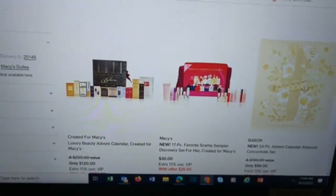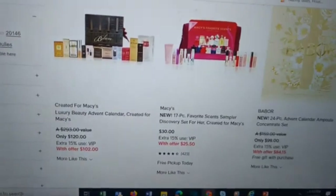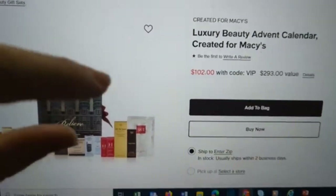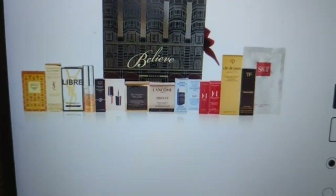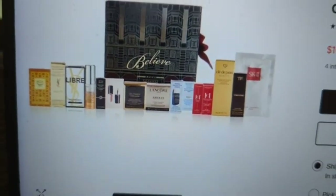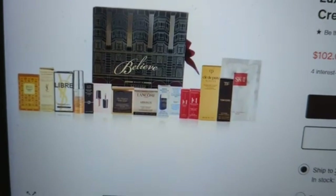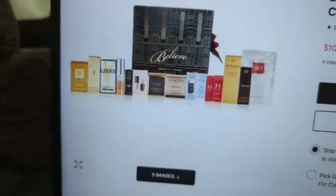First, they have one created for Macy's — they're calling it a luxury beauty advent calendar. With the 15% off, it's $102. They say there's almost a $300 value in here. Let's see what we think. Looking at the contents, I see a lot of samples. I'm not sure I see any full items, and these look like foil packs. I am not paying $100 for some foil packs. To me, this does not look like $300 worth of items. There'd better be like a $100 gift card in there for it to be $300.